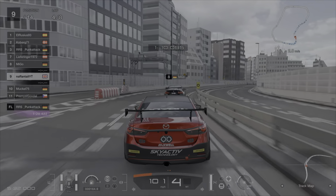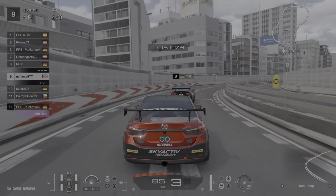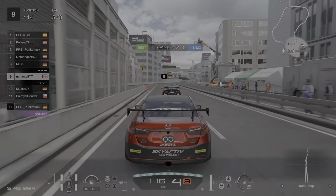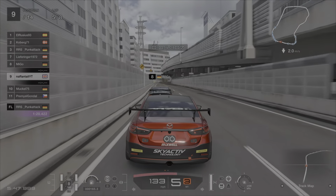One thing I'll say about this guy — it was nice to have a clean battle. Even if we did pretty much hold each other up and lost some ground on the cars in front, throughout the majority of this race we were just defending and trying to overtake each other. But it was a really clean race with him.